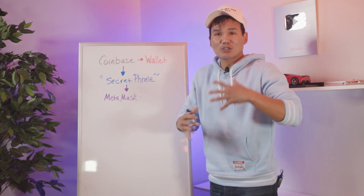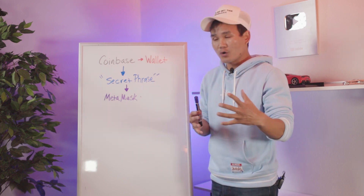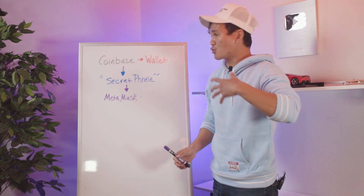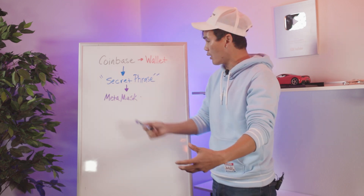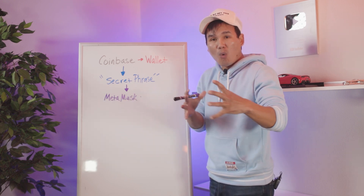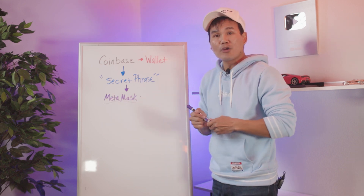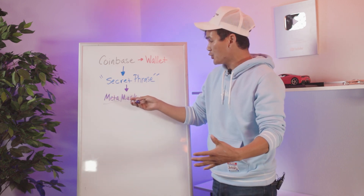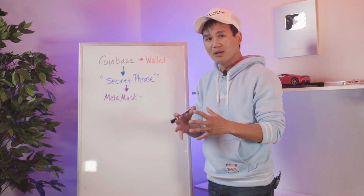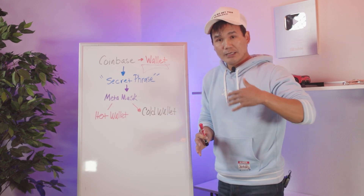Before I continue talking about the secret phrase and how to protect yourself from being scammed of all your crypto: after you set up Coinbase, buy some crypto, and put it in your crypto wallet, you've got to set up MetaMask. MetaMask is where you actually do all the transactions — all your NFTs will be stored on your MetaMask. Make sure you set up MetaMask and come up with a very creative password, and obviously don't share that with anyone.